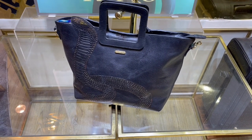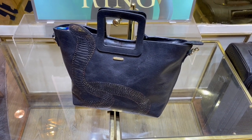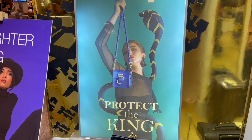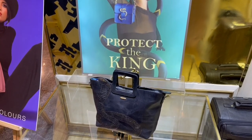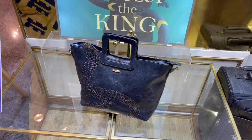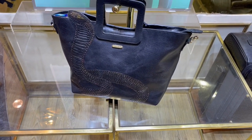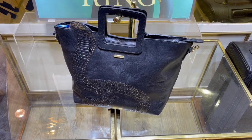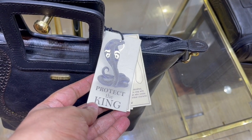Let's take a look at this bag by High Design. It's being launched under the theme 'Protect the King,' where the profits from the bag go to saving king cobras. You can see a beautiful one on the bag — it even has blue fangs.